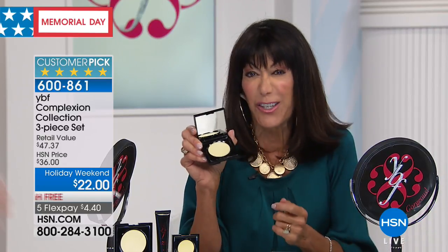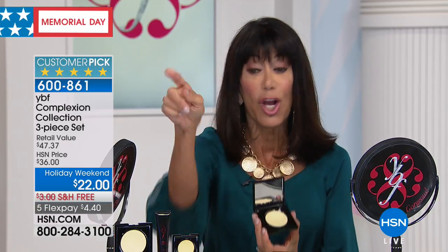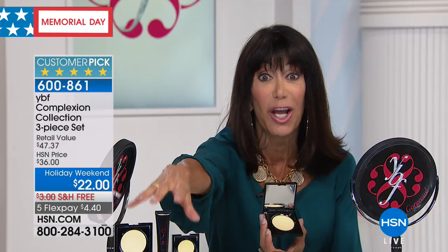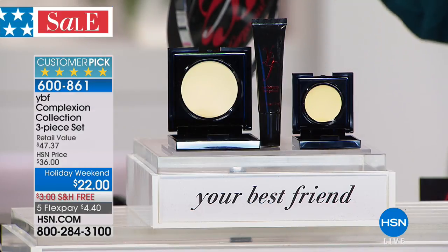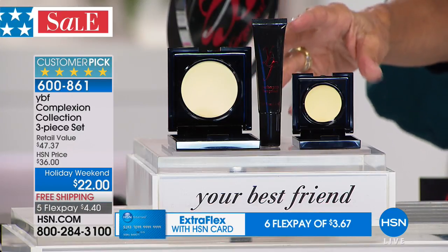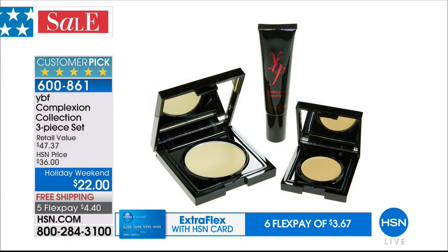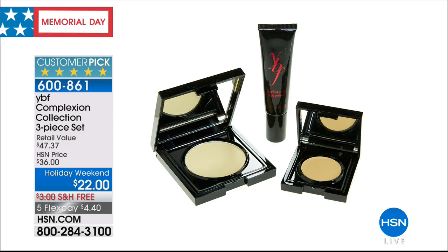Go to our website and read the reviews — it's a monster customer pick at $24.50. When you see this whole configuration, know that you're getting the neutralizing cream, the primer, and the powder — the whole configuration is 4.9 stars, now 14% off at $22 from $36. I dare you to get it home and not be floored by how different your makeup will look.